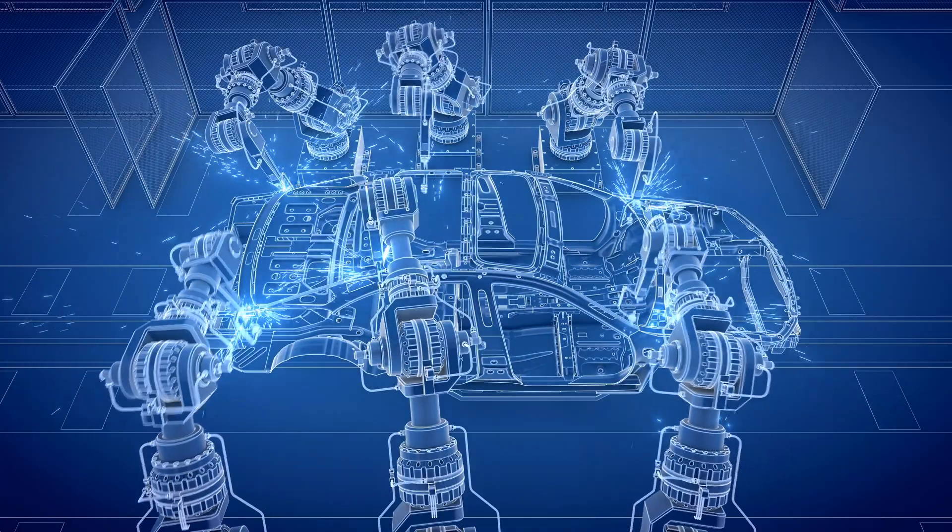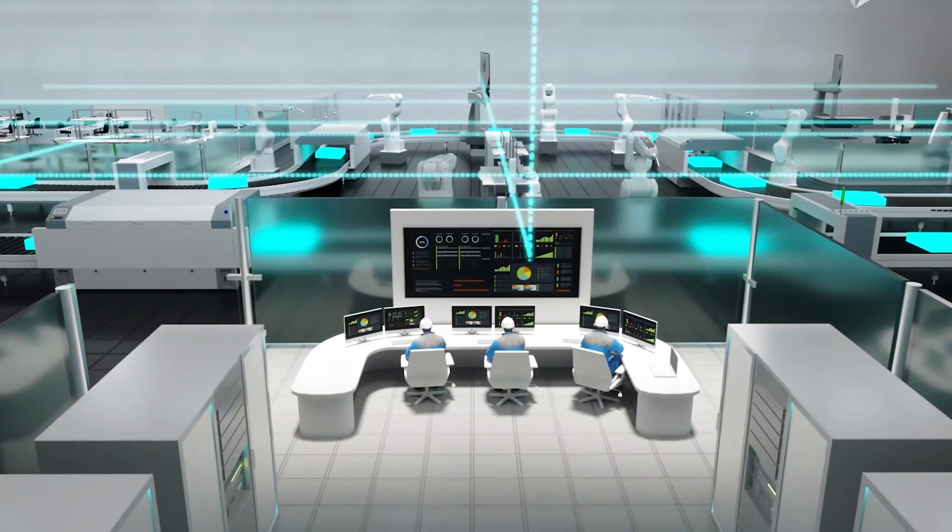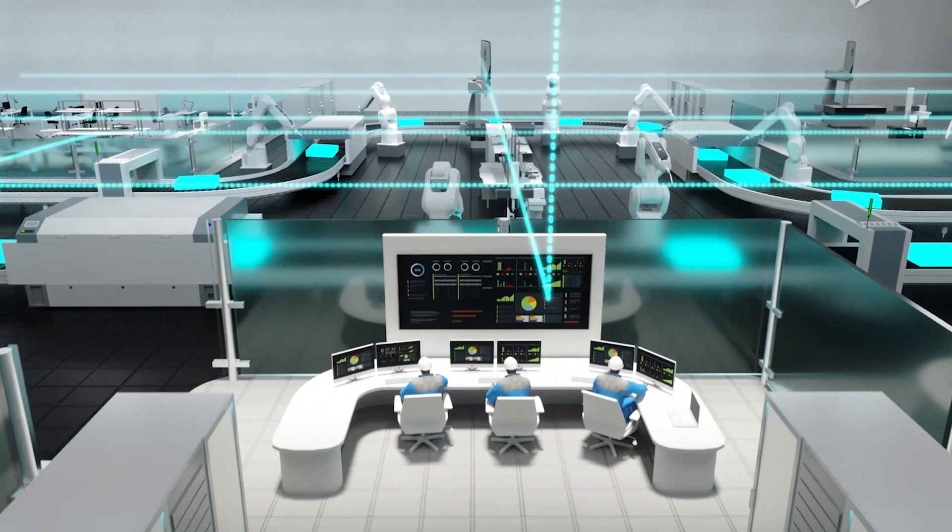Now that we have a design and prototype sorted, the production phase is where design becomes a reality. In this stage, it is critical to ensure that design intent is maintained throughout the production lifecycle.